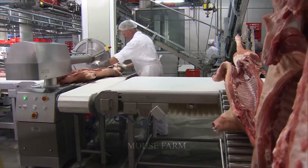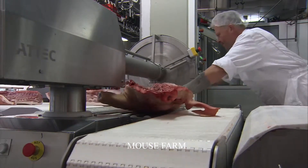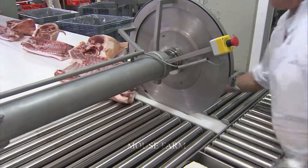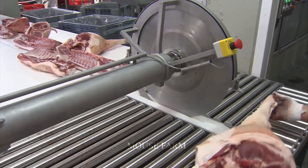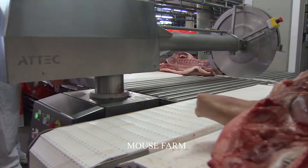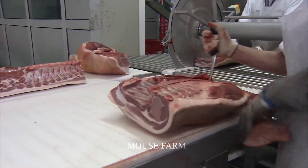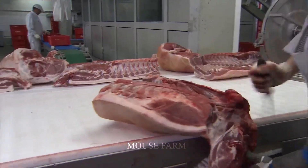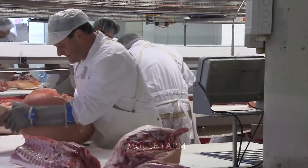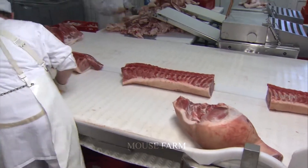This step helps to remove the pig hair. Now it's time for the staff to start cutting the pork. The pig will undergo surgery to remove the internal organs first. After that, these pigs continue to be washed with water to clean the blood. After completing the basic processing steps, these pigs are pushed into cold storage for preservation before proceeding to further processing steps.